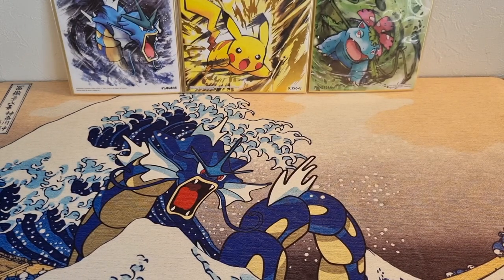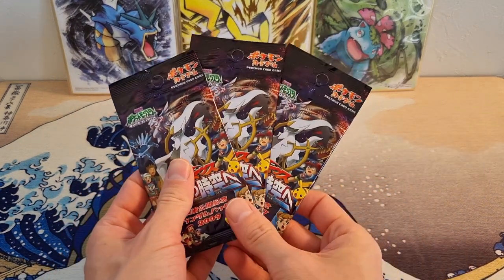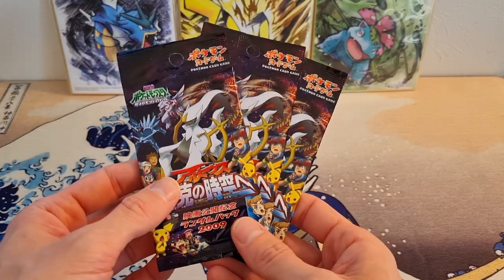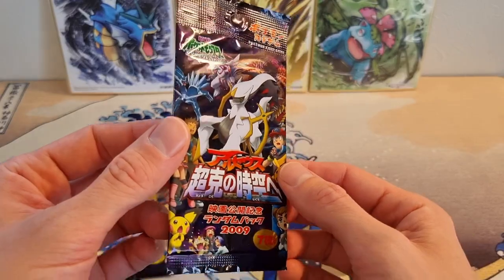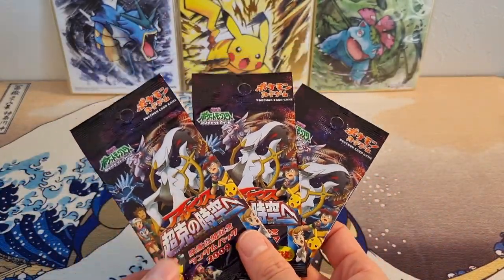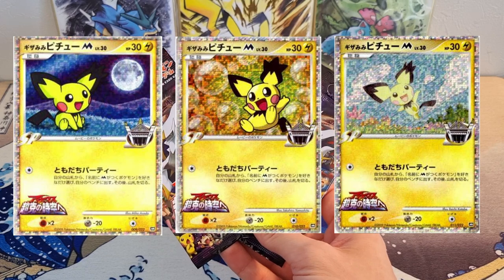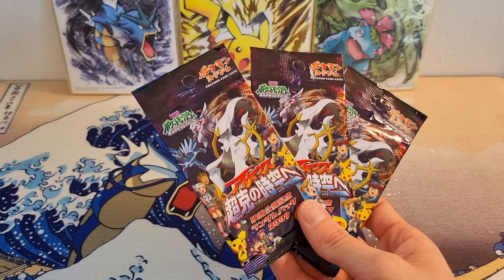Moving on, in place number four I have some booster packs. Again, more than one item, but they're the same booster packs. These are from 2009 — they were released alongside the Arceus movie. There's seven cards per booster pack. The best thing about these is that every single booster pack contains a holographic. There's six different holographic cards in the set: three Pichus and three Arceus cards. They have an insane holo pattern — amazing looking cards — and they're not really that expensive.